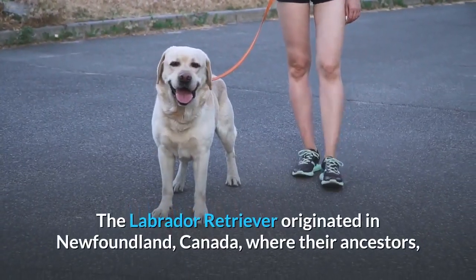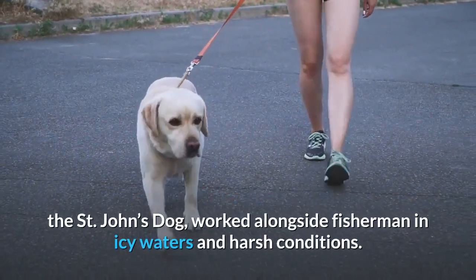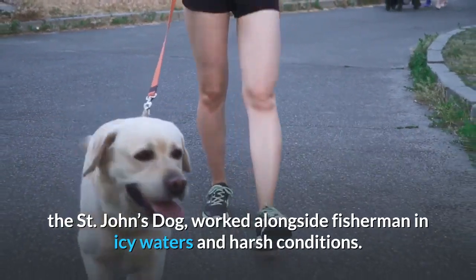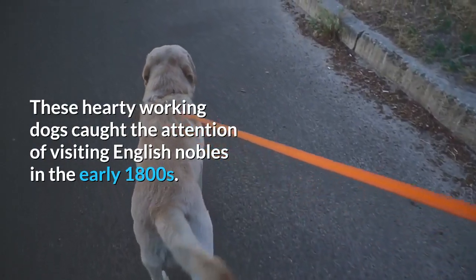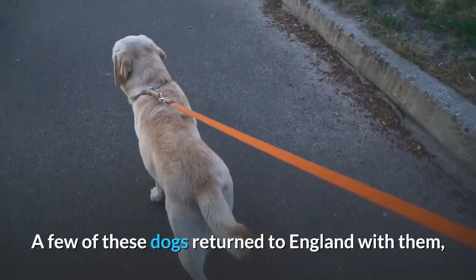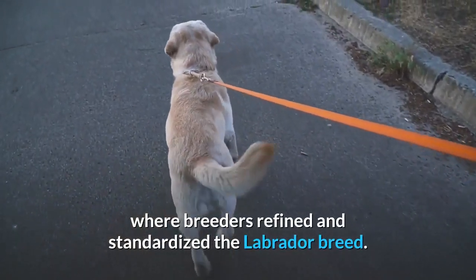The Labrador Retriever originated in Newfoundland, Canada, where their ancestors, the St. John's Dog, worked alongside fishermen in icy waters and harsh conditions. These hardy working dogs caught the attention of visiting English nobles in the early 1800s. A few of these dogs returned to England with them, where breeders refined and standardized the Labrador breed.